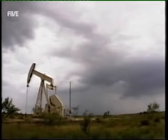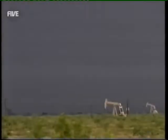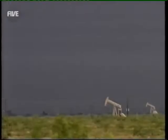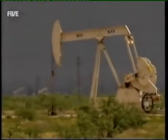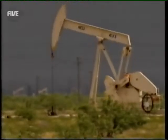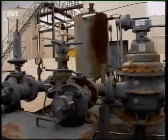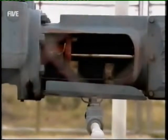Dotted across the empty plains, these quietly insistent nodding donkeys harvest the black gold of Texas. But these oil fields are many miles from where the crude oil is needed, so a series of pumps feed it to a pipeline and off on a 500-mile journey to the other side of the state.